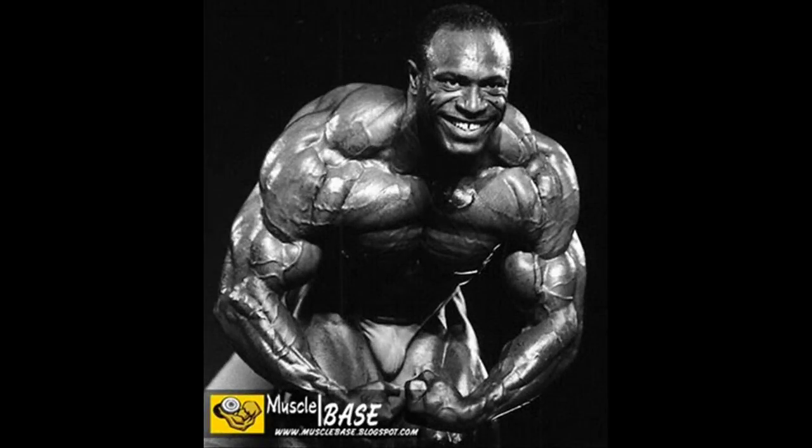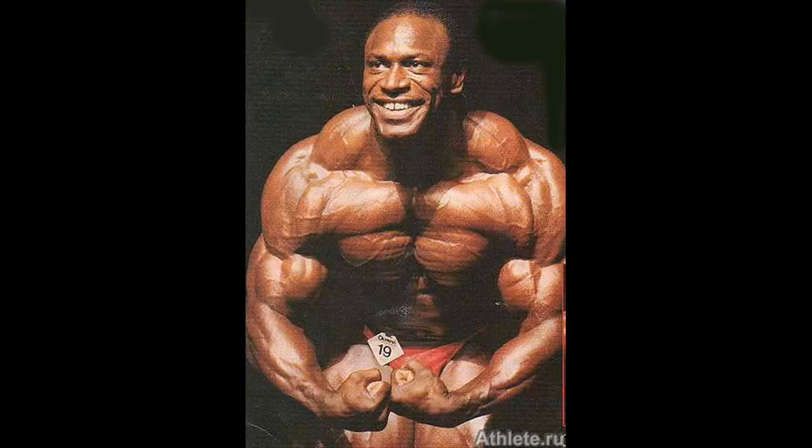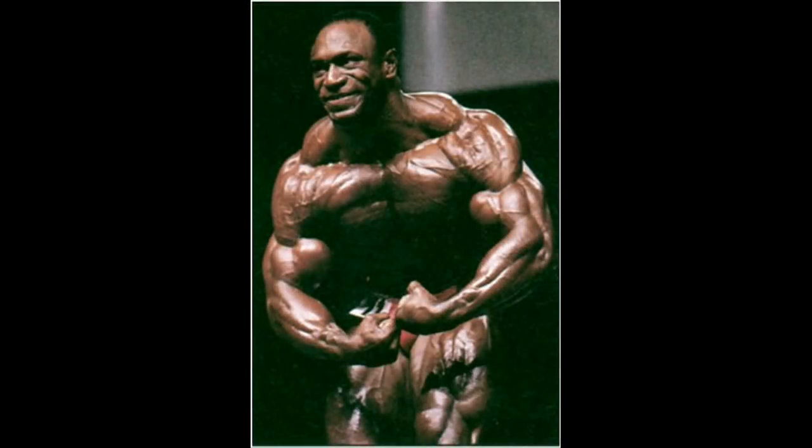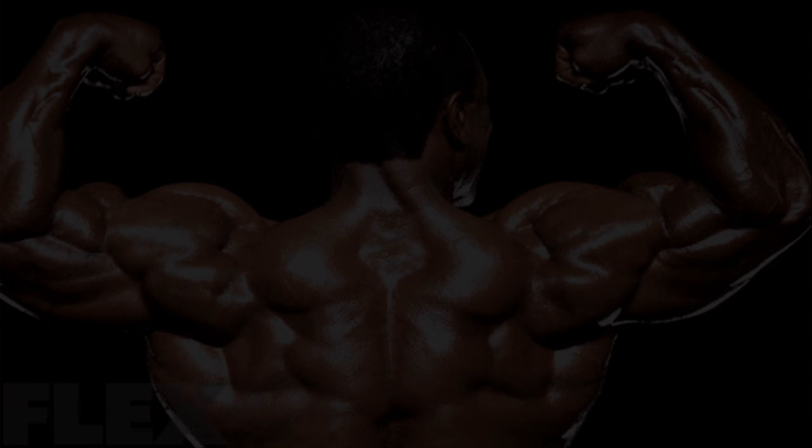Eight-time Mr. Olympia Lee Haney, who was also known for having one of the best backs in bodybuilding history, had solid traps as well. In my opinion, Lee Haney will always be considered as one of bodybuilding's greatest icons ever because he perfectly combined size and aesthetics. Although not among the greatest ever, his traps were complete and well-defined. His back double biceps pose showed how huge his traps were, forming the shape of a giant beetle's head.